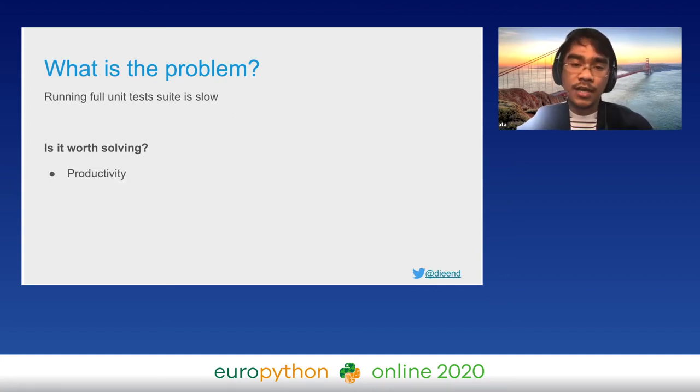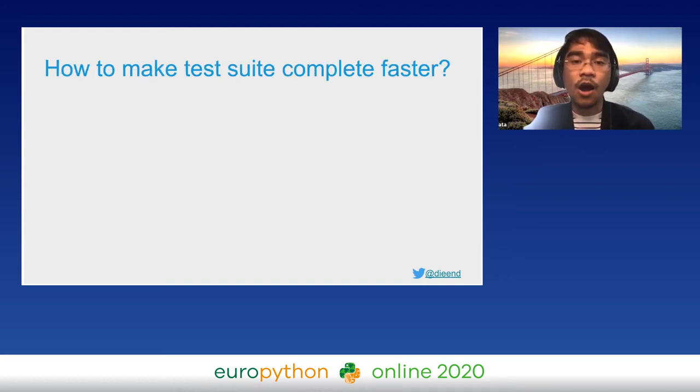Let's try to understand the problem. Running the full unit test is slow — is it worth solving? If we make the unit tests complete faster, we improve developer productivity and happiness. If developers are happy they can produce more value. We always run the full unit test suite before deployment, so if we make deployment faster we can deliver value to our players faster. So we set out to fix it.